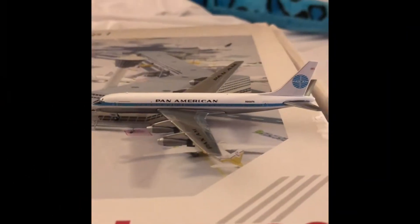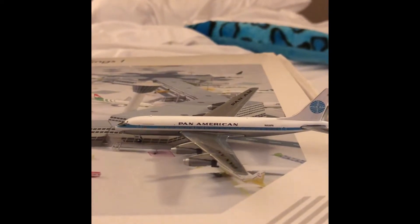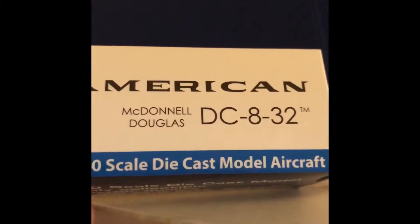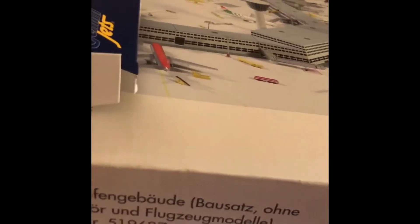I got a new Pan Am plane today. It is the McDonnell Douglas DC-8-32, and it's pretty small — it's the medium-sized plane.